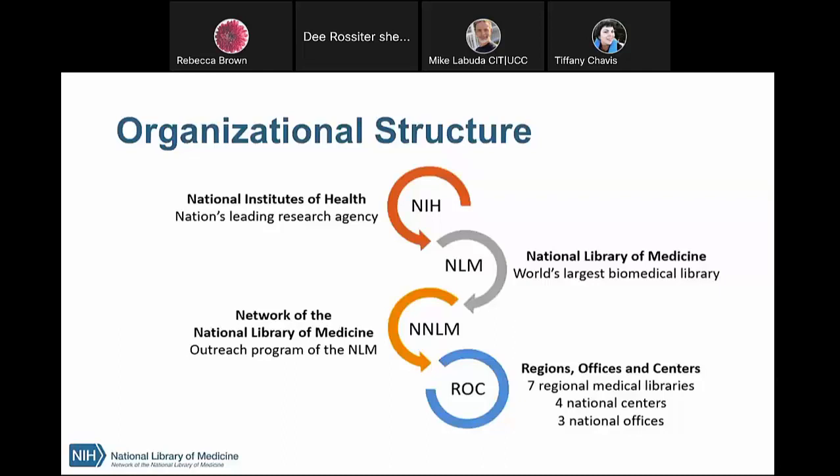Some of you may not be familiar with the Network at the National Library of Medicine, so I'm going to start off by telling you a little bit about us. The NNLM is funded by the National Library of Medicine, which is the world's largest biomedical library — it's the outreach arm of the National Library of Medicine, which is part of the National Institutes of Health. We have what's called ROCs — Regional Offices and Centers — made up of seven regional medical libraries, four national information centers, and three national offices, providing training, funding, and engagement opportunities to over 9,000 NNLM member organizations. Feel free to visit our website at nnlm.gov.